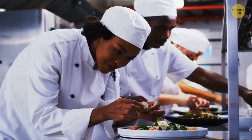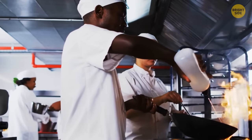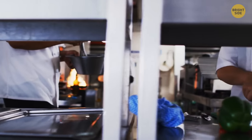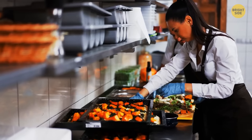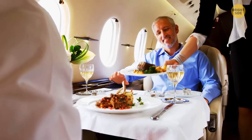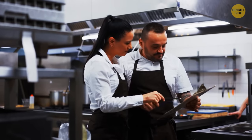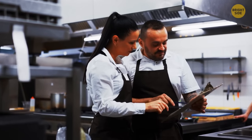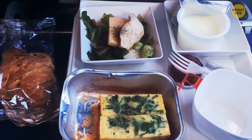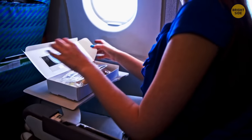Most airports are equipped with giant kitchens where the food for passengers is prepared. These kitchens usually cook food for different airlines at once, and since airplane food must be cooked 6 to 10 hours in advance, these kitchens have to work 24-7. And however surprising it might sound, the menu for your flight is developed up to a year in advance, because every single ingredient matters and adds to expenses. In fact, one airline managed to save $40,000 after they removed just one olive from every salad they served on their flights.